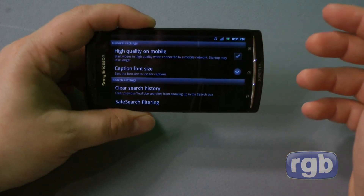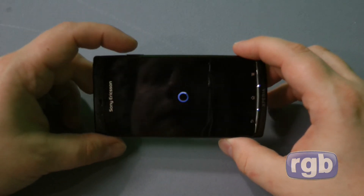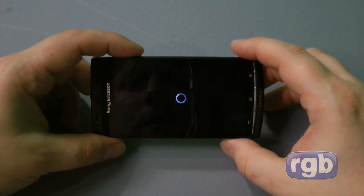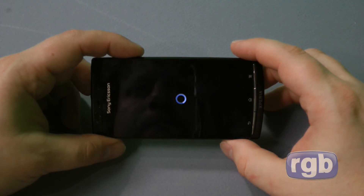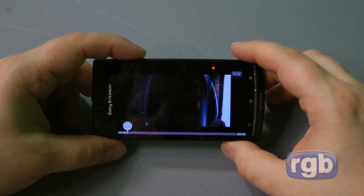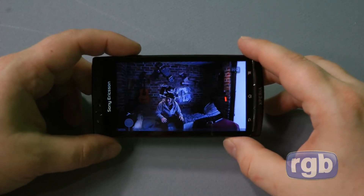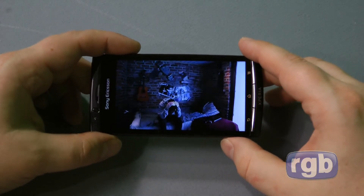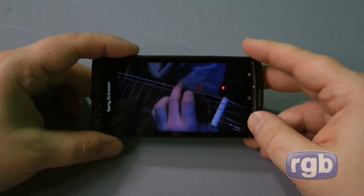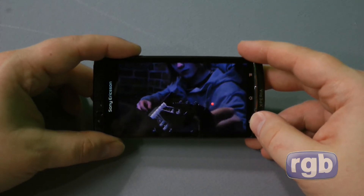Let's put that on high quality mode. It obviously defaults to low quality mode when running off the mobile network to save on data, which takes a little bit longer to load up. There we go — and from looking at the video it does look really nice on this screen.